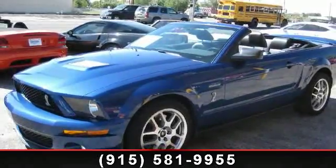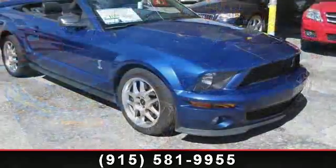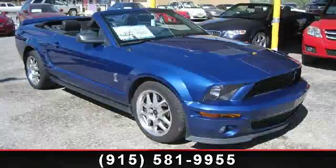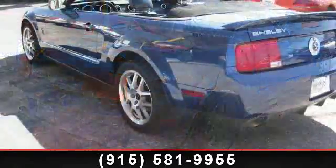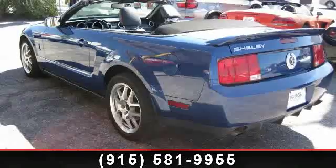Imagine yourself in this 2007 Ford Mustang. This may be the set of wheels you've been looking for. This vehicle's top features include power windows, locking limited slip differential, leather steering wheel, variable speed intermittent wipers, power outlet, adjustable steering wheel, power door locks, and traction control.